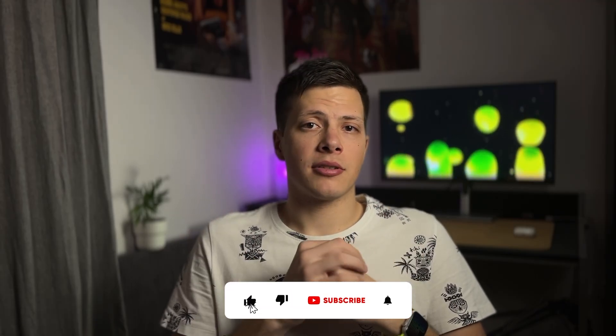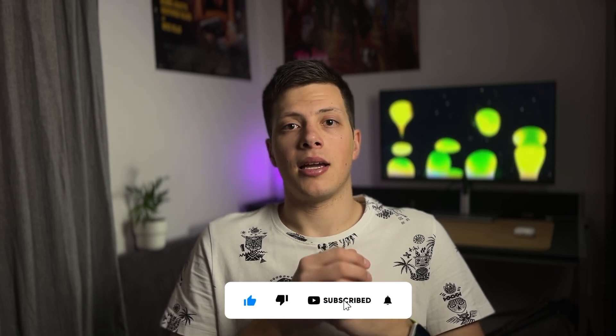If this video was interesting or helpful, please consider subscribing and hitting that like button. I'm Andy. Thank you for watching and see you in the next one.